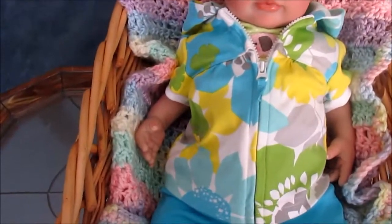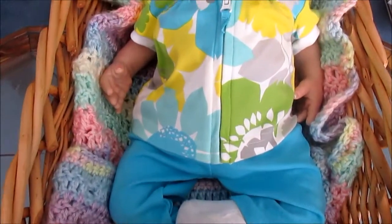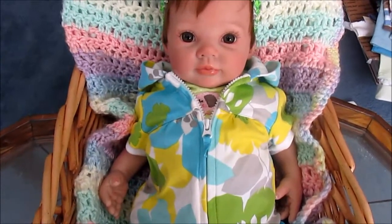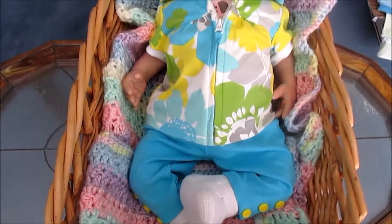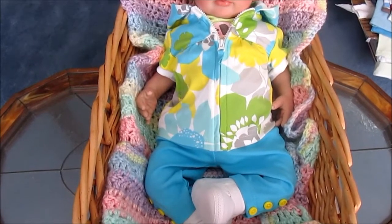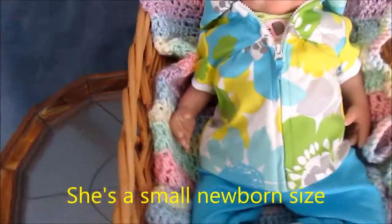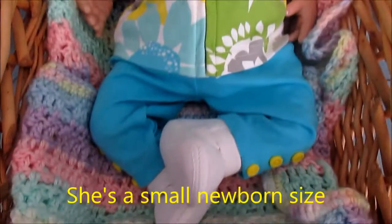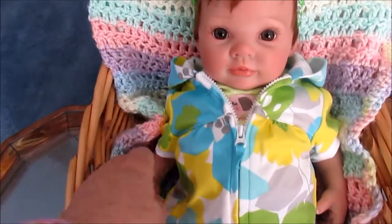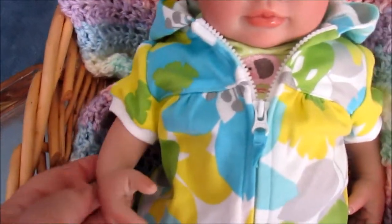So I took her home, conditioned her hair, gave her a bath, took all her limbs apart, and put her on a new body — a body that's much shorter and thinner than the body she was on, which really did not suit her. She was very long and weighted with a huge bag of poly pellets, which made her very disproportionate. She's now on a full-armed body, and this is a jointed full-armed kit which works well with her.